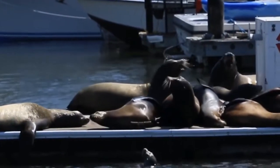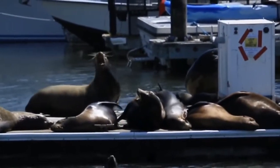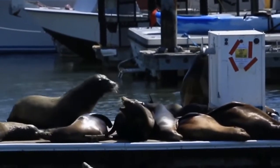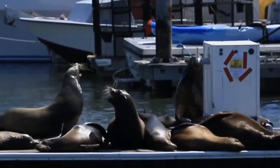They're exhibiting some of the characteristics that make me know it's a sea lion and not a seal. For instance, there's a couple of them standing up on their foreflippers. Sea lions have the ability to rotate both their hind flippers and their foreflippers, and they can actually walk on land.